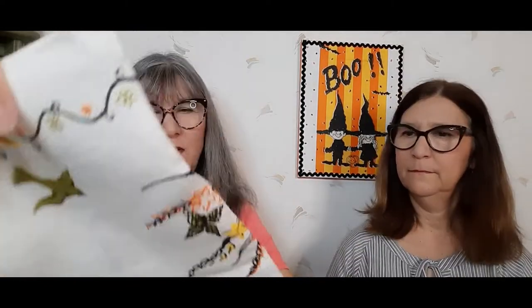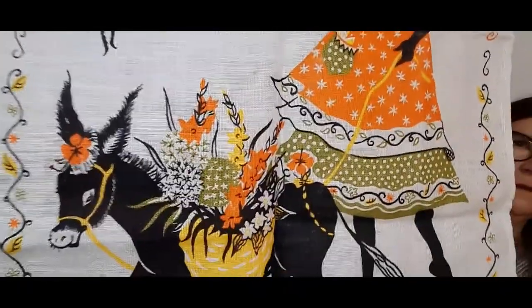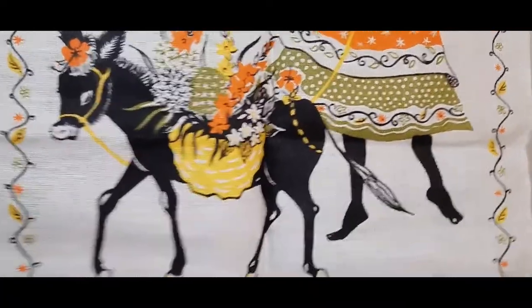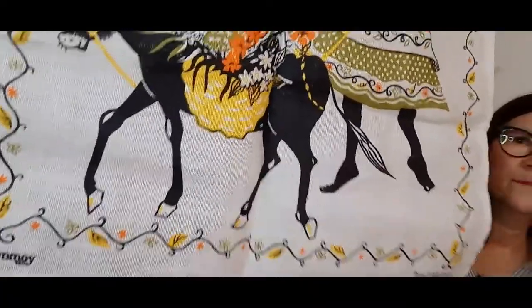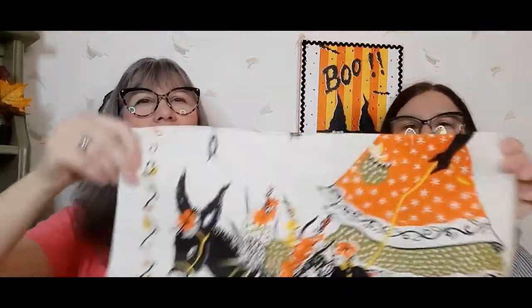I love this — I love the colors. There's a lady with a big basket on her head and a donkey. So cute. It says 'Dunmoy' on the bottom, and underneath it says 'pure Irish linen.' Love the colors — perfect for fall. Love that donkey. This is available.